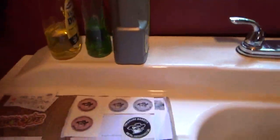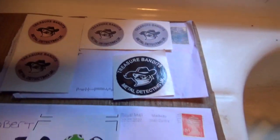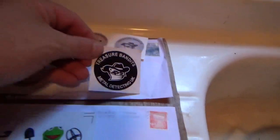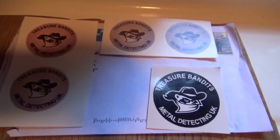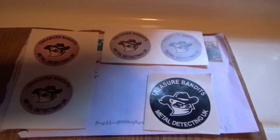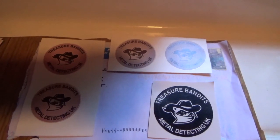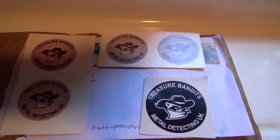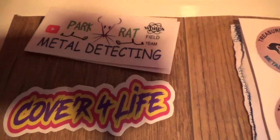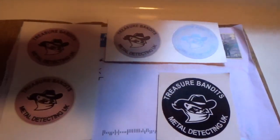Next, it comes from Jamie and Rachel over at Treasure Bandits Metal Detecting UK. They sent us several variations of their stickers. We want to thank you guys so much — we appreciate your support over the months. We really enjoy your channel. If you all haven't checked out Rachel and Jamie's channel, go over and check them out. Tell them Clark's Cove Detecting sent you, and leave them a thumbs up and a comment. Same for Patrick over at Park Grant Metal Detecting — go visit his channel, sub him if you haven't, and give him a comment and a thumbs up.